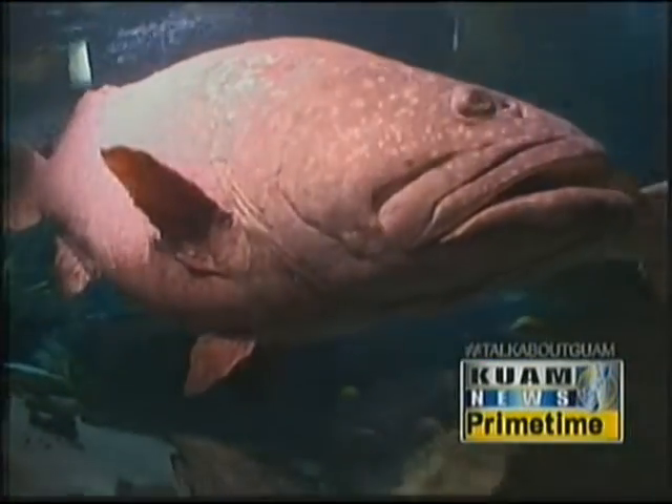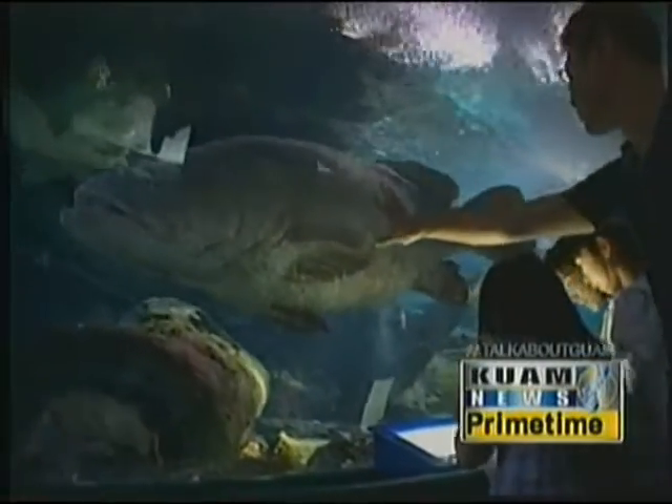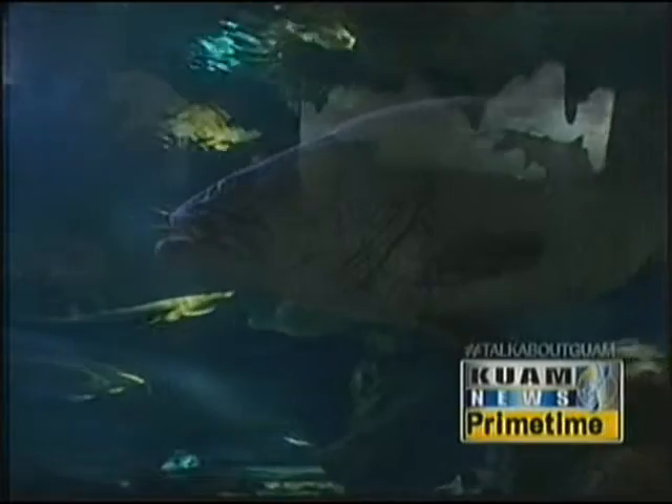April is Earth Month and around the island businesses are sharing their love for the environment. It's no surprise that Underwater World is joining in on the celebration by hosting a Mommy and Me Earth Day workshop to share the importance of protecting Mother Earth with families.